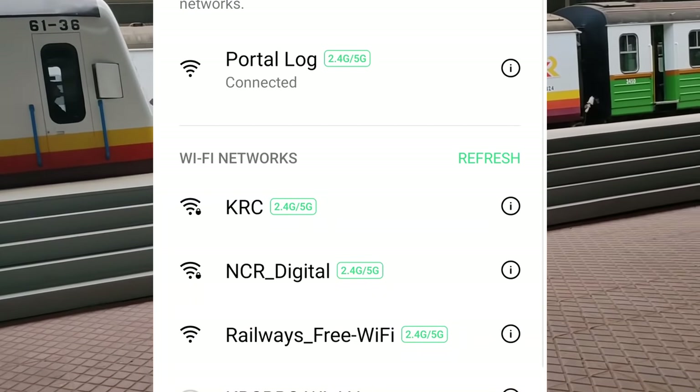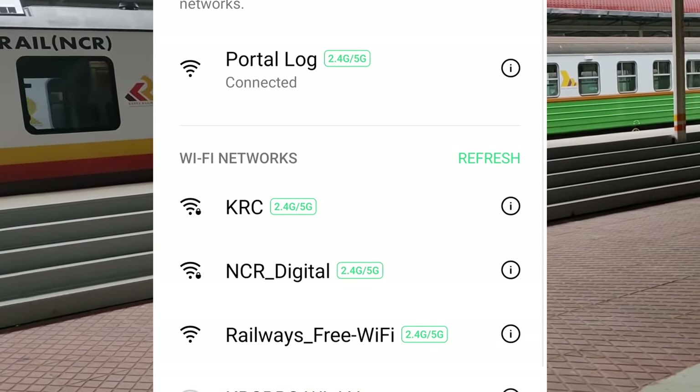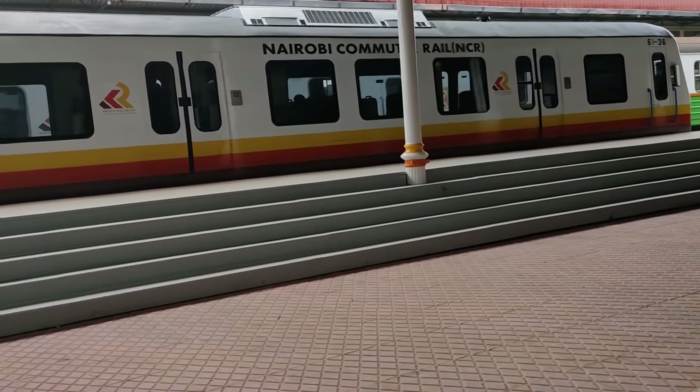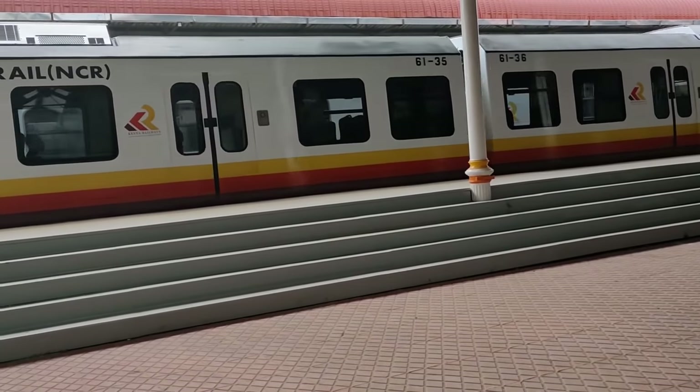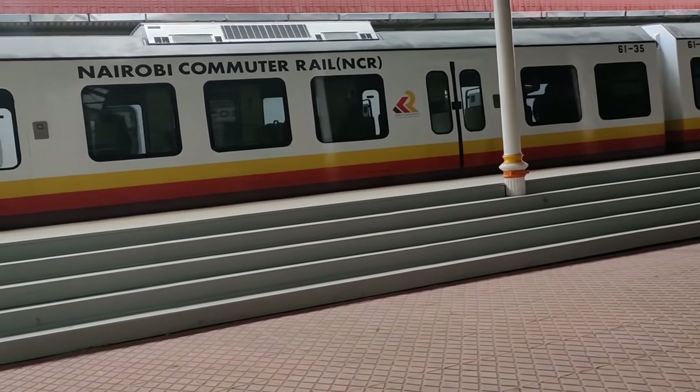Also, there is free Wi-Fi at this area. So in case you just want to wait for the train as you go through your social media or whatever you want to do online, you can easily do that.